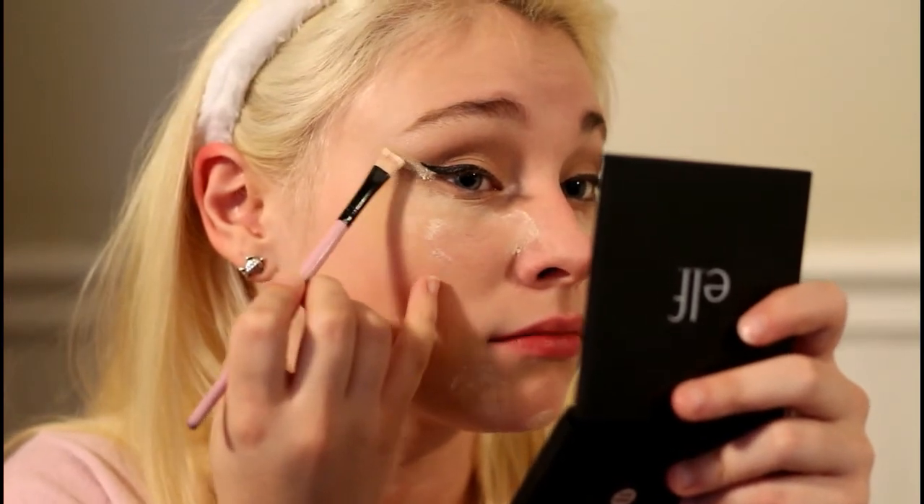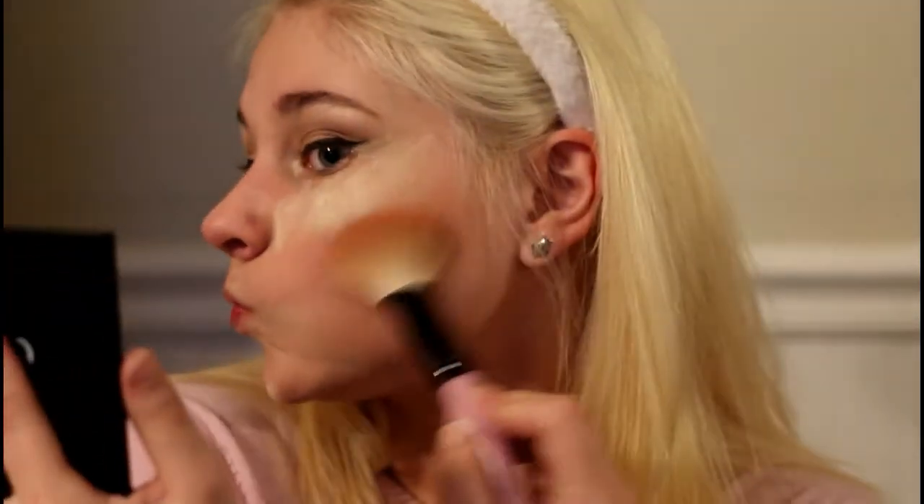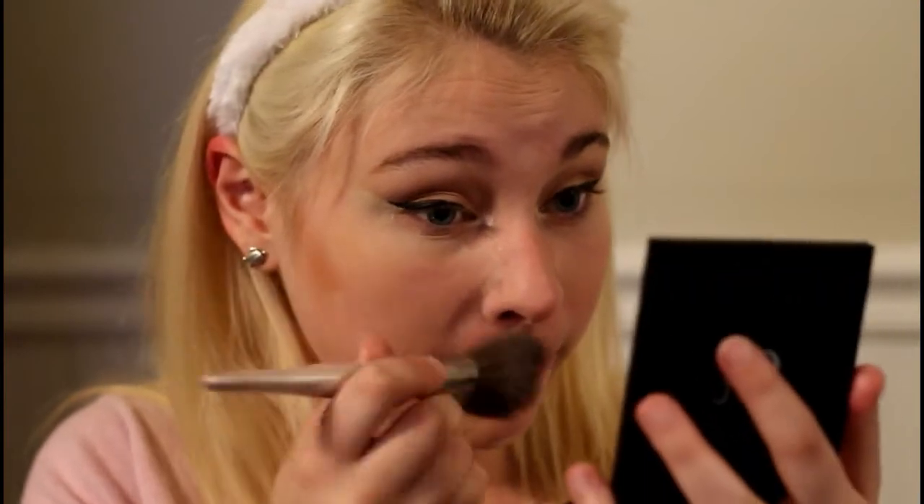I take a flat brush with my Laura Mercier powder and I bake right under my wing. Then we're gonna take bronzer and we're gonna bronze. We go on the forehead too - can't forget about the forehead - and all the powder minus what is under my wing, because I'm leaving that to bake more.